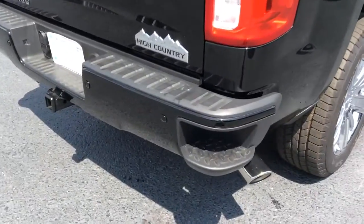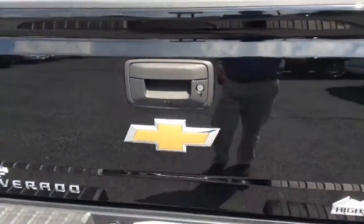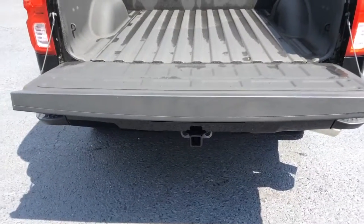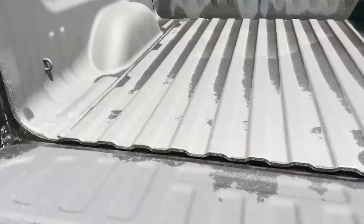This does have the step up in the bumper for easier access into the bed of the truck. It also has the easy lift tailgate as well as the spray-in bed liner.